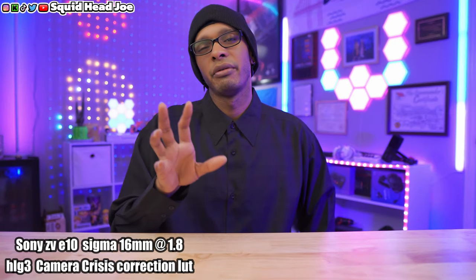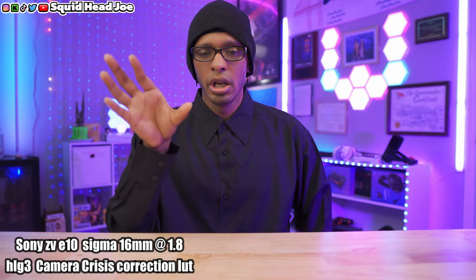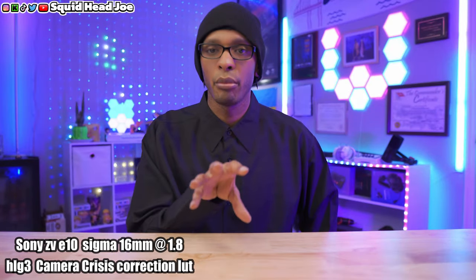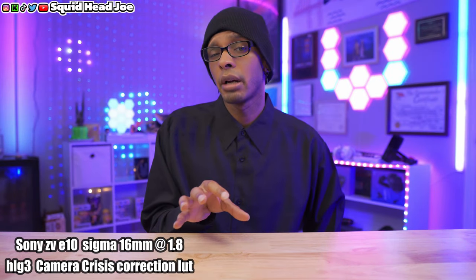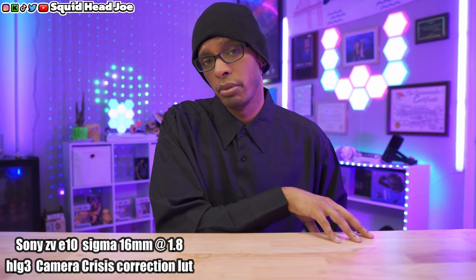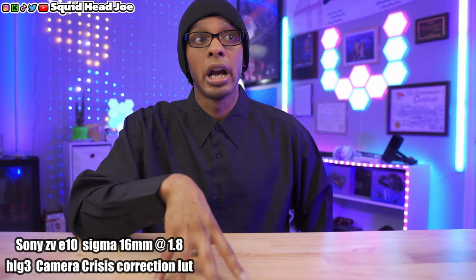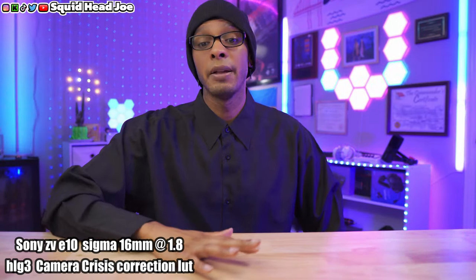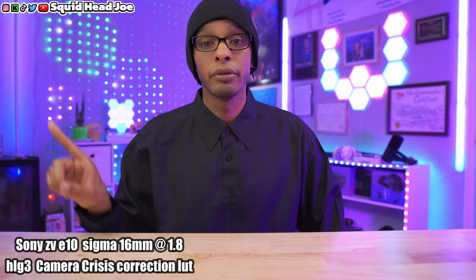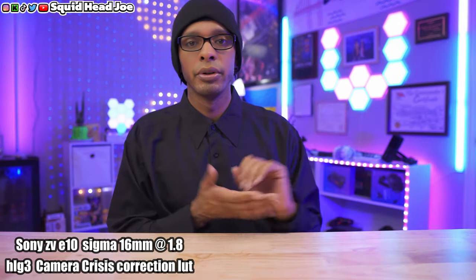The ZV-E10 is more for content creators looking for a solid 4K talking head main camera where you can swap lenses depending on your B-roll needs. They market it as a vlogger camera, but I wouldn't necessarily say it's for vloggers. This camera has one glaring issue even with all the accessories — Ulanzi actually came out with a fan solution, which was mainly for the Sony ZV-E1 full frame, but works here too.